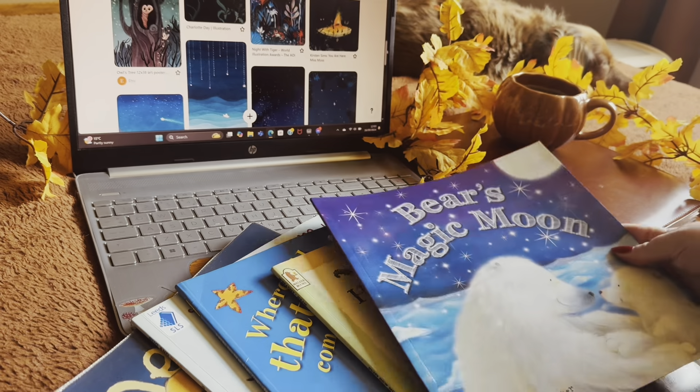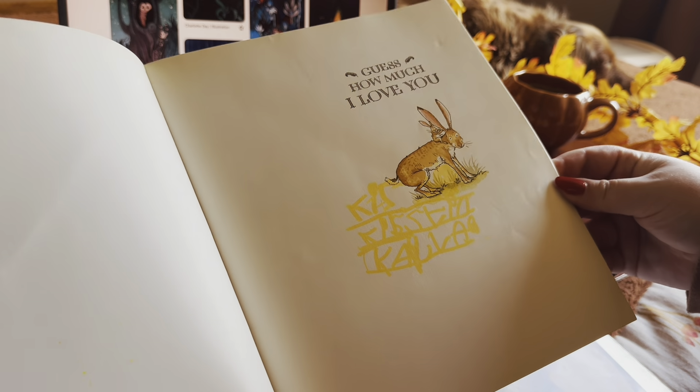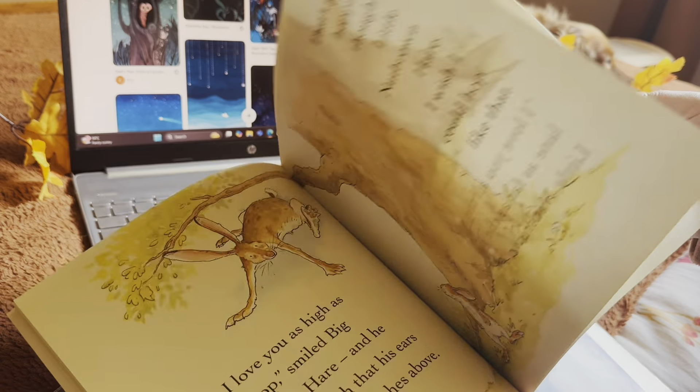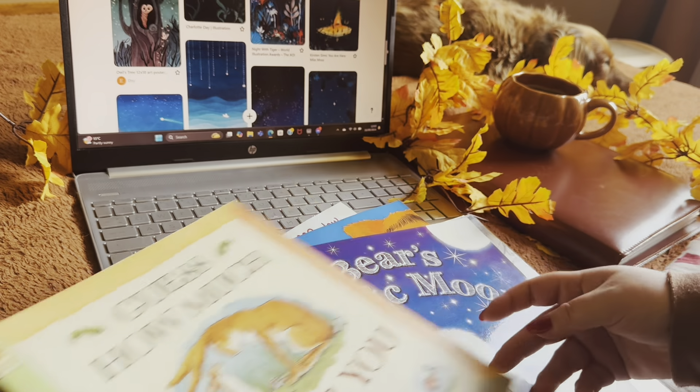Childhood books are always a massive part of people's memories as they grow up. Just like this book here — almost 20 years old — my twin sister and I scribbled our names in it when we were four. My mum used to read to us every night like clockwork, so to this day I hold so many happy memories when thinking back to my childhood books.